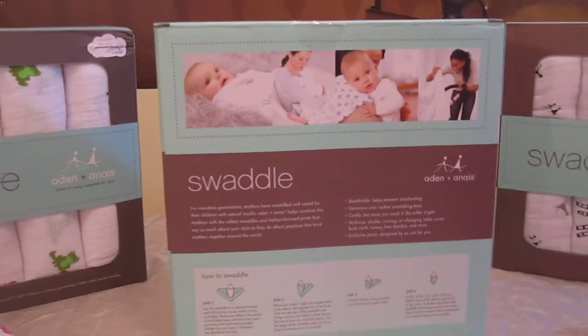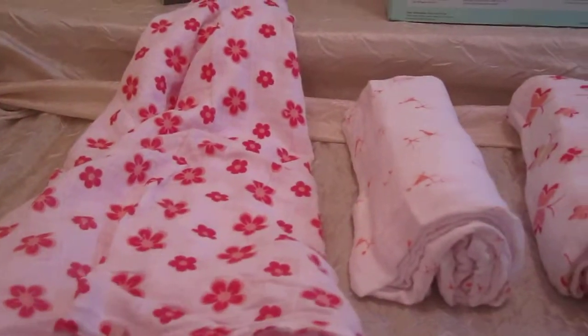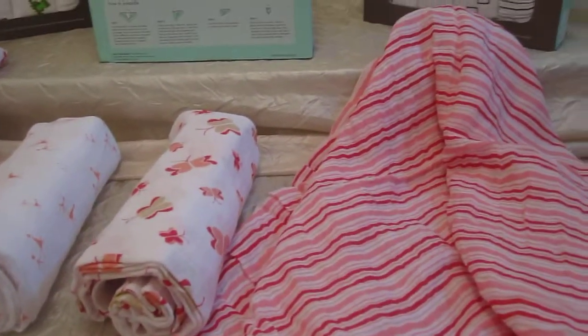What's great about the 100% cotton muslin is that, first of all, the more you wash it, the softer it gets. They're generously sized, breathable, and super soft.